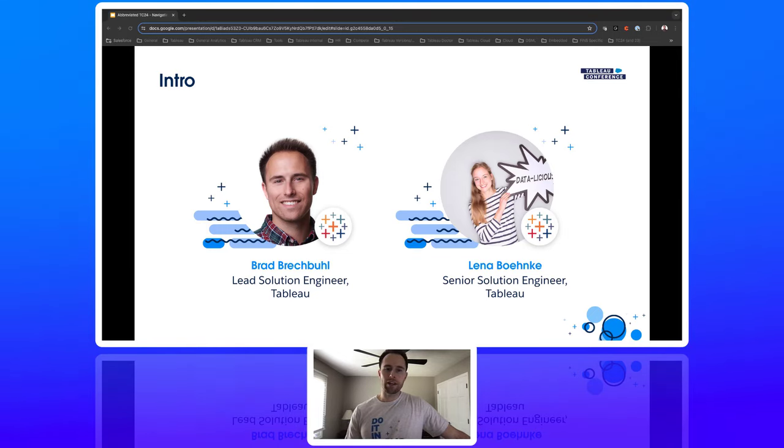And then we have Lina. Lina is from Germany, but she recently moved to Switzerland. She loves being in the mountains. A fun fact about Lina is that she's actually a licensed skipper, which means she can actually sail small boats. So it is super, super great that we have Lina with us to help guide us on this journey.